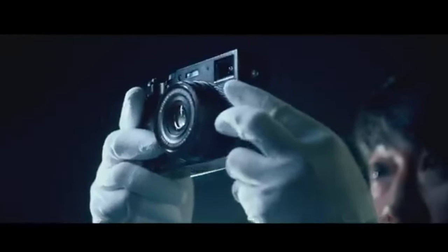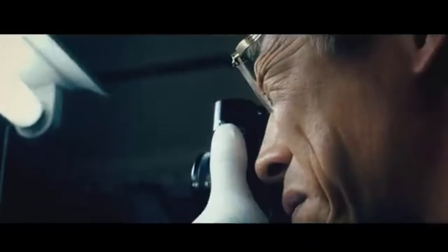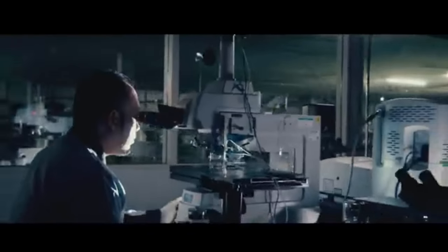In some models, the inclusion of a tilting touchscreen enhances the camera's usability, allowing for more flexible shooting angles, especially for street and documentary photography. The X100V is renowned for its tiny and lightweight design, making it an excellent partner for photographers who value portability. The camera's small size also contributes to its low profile, making it ideal for street photography.